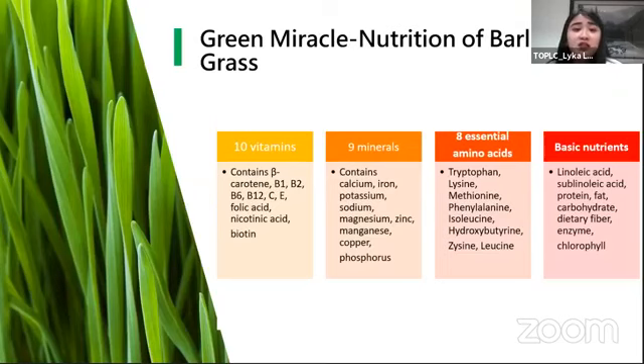We also have eight essential amino acids na makikita kay barley grass. These eight essential amino acids are essential kasi, tulad ng vitamins and minerals, hindi sila nisisynthesize ng ating katawan, but meron silang responsible roles sa loob ng katawan natin. Si amino acid is very popular sa muscle building, but hindi lang para sa muscle building — also for good healing, synthesis of neurotransmitters and hormones, which are the chemicals needed by the body para mag-regulate ng maayos at mag-function ng properly.